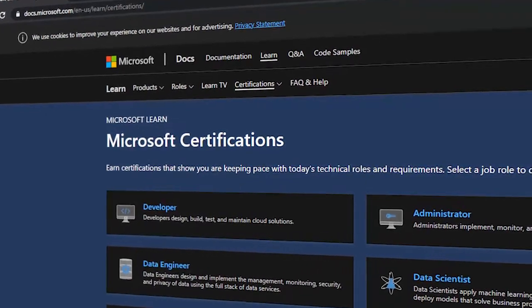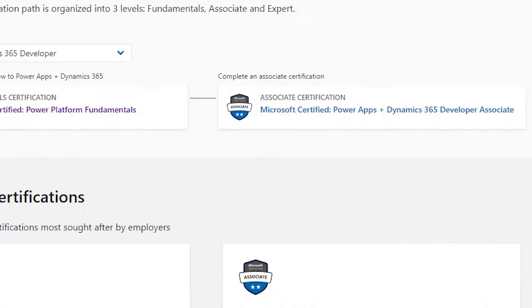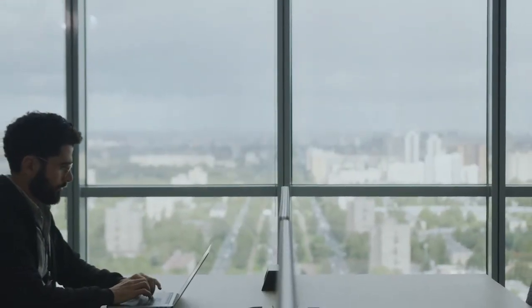Jumpstart your career and demonstrate your achievements through industry-recognized certifications. Certification paths exist for many technical job roles, and each of these certifications consists of passing a series of exams to earn certification.